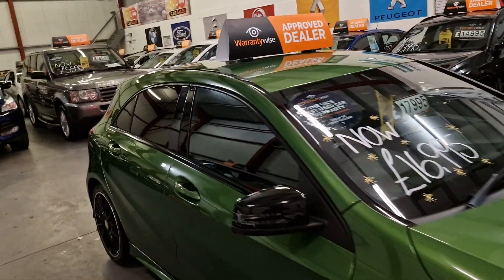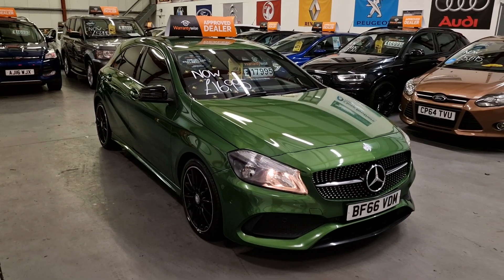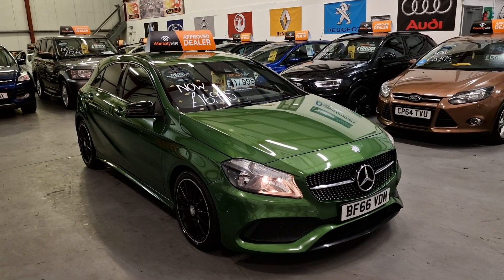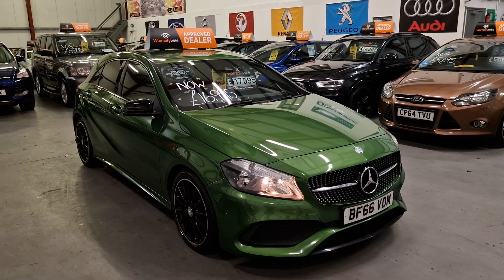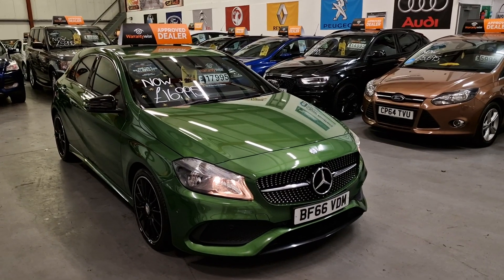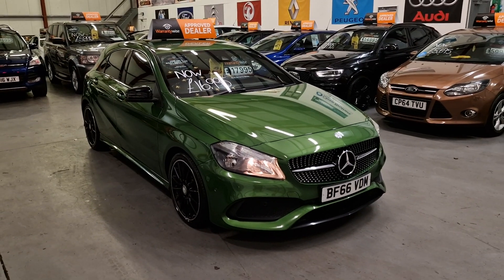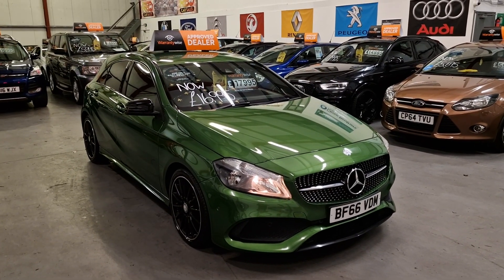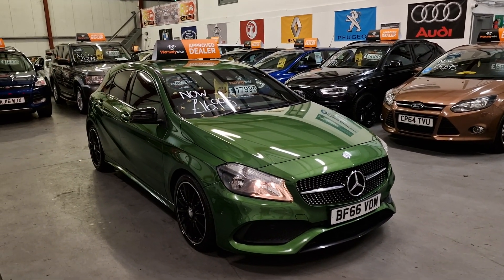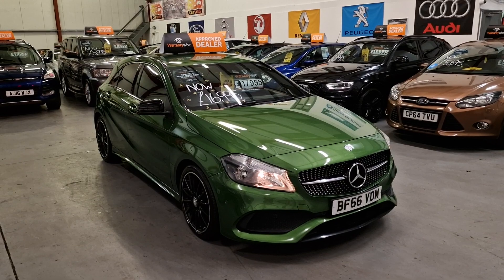I'm pretty sure this color was an optional extra — I'd have to check — but that's why you don't see that many on the road in this color. We've got one here at Real Car Sales and it's going up for sale right now. There's a thousand pound discount on the car: originally £17,995, now £16,995. So there we have it — our Mercedes-Benz AMG Line A180 diesel 1.5 automatic, going live on our website now. Warranty and finance available.